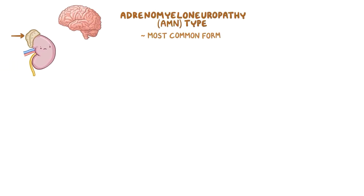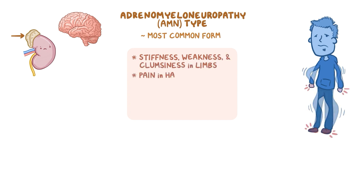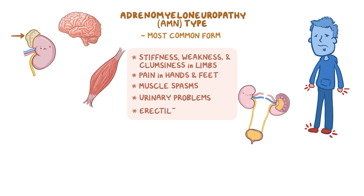In the adrenomyeloneuropathy type, the most common form, there are both adrenal and neurological problems. It usually starts in early adulthood, and symptoms might include stiffness, weakness, clumsiness in the limbs, pain in the hands and feet, muscle spasms, urinary problems, and erectile dysfunction.